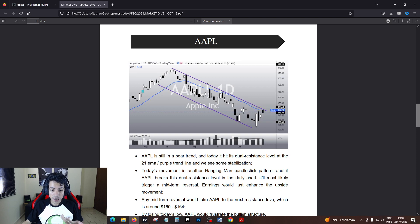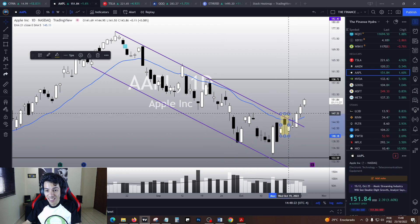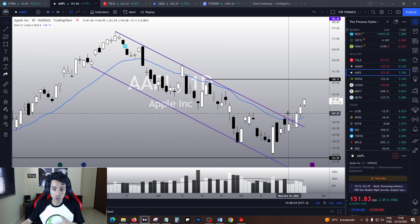In theory, the next target is around 160 to 164. And it did exactly as we thought it would behave.